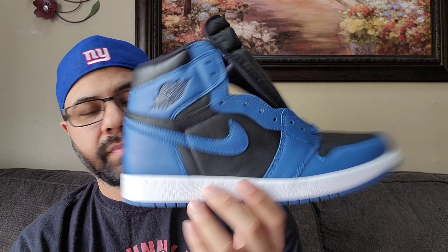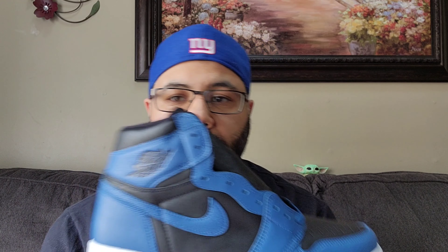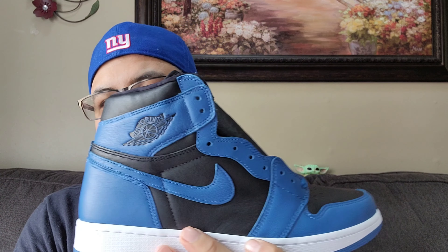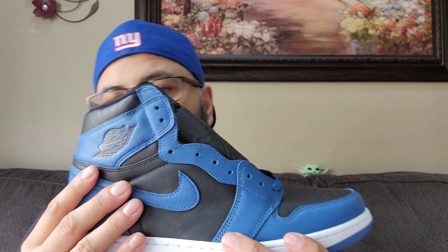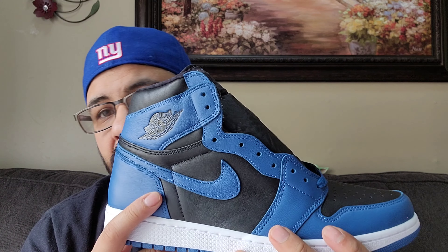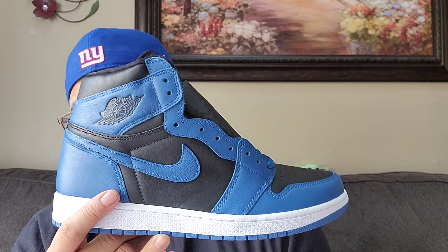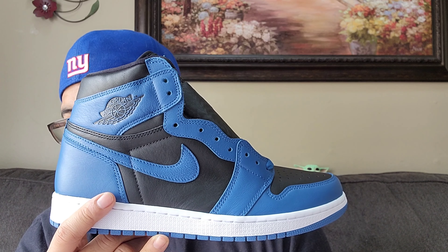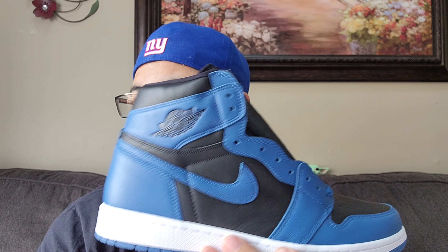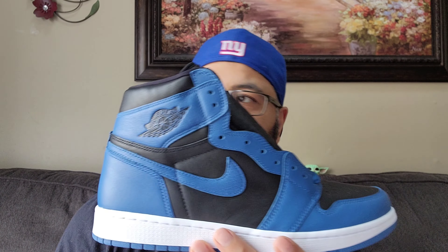It's a fire sneaker — glad I was able to add it to the collection. Be on the lookout for restocks. They did a good job, I like this color blocking. I don't know how many more colorways they're planning, but more than likely the ones that have been selling really well — you're probably going to see the Shattered Backboard, a green, Pine Green, or a Core Purple down the line.